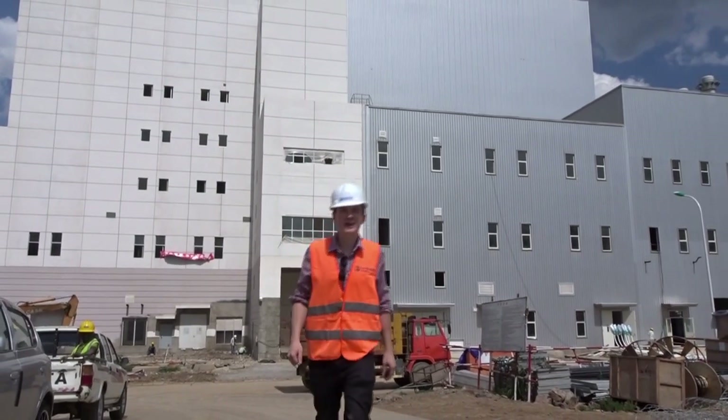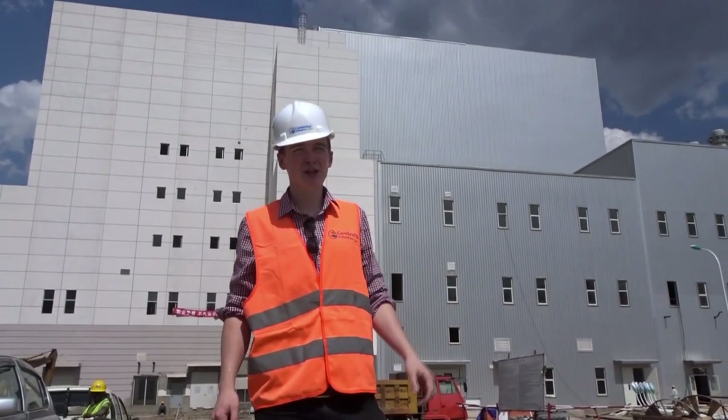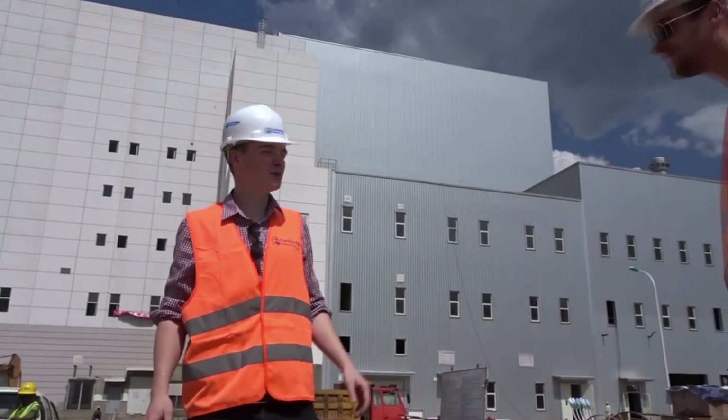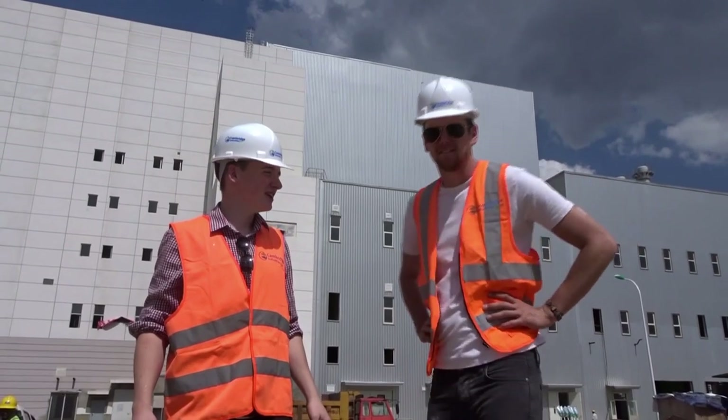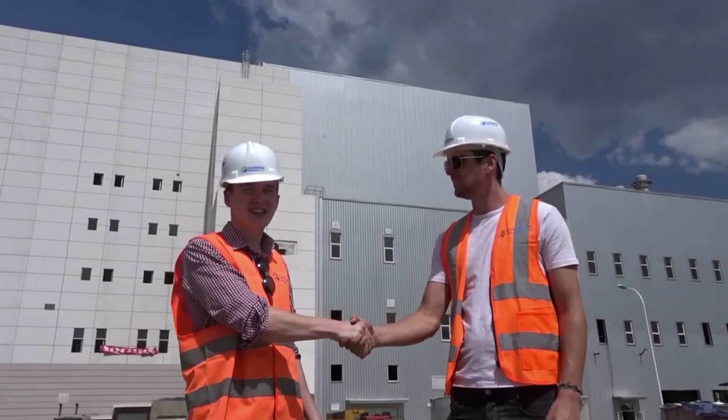Today I'm at Africa's first waste-to-energy plant and I have Nicholas here, who's actually my housemate as well, to show us around. He's been working on this project for the last two years. It's a really impressive project, so I'm quite excited to hear what he's got to say.